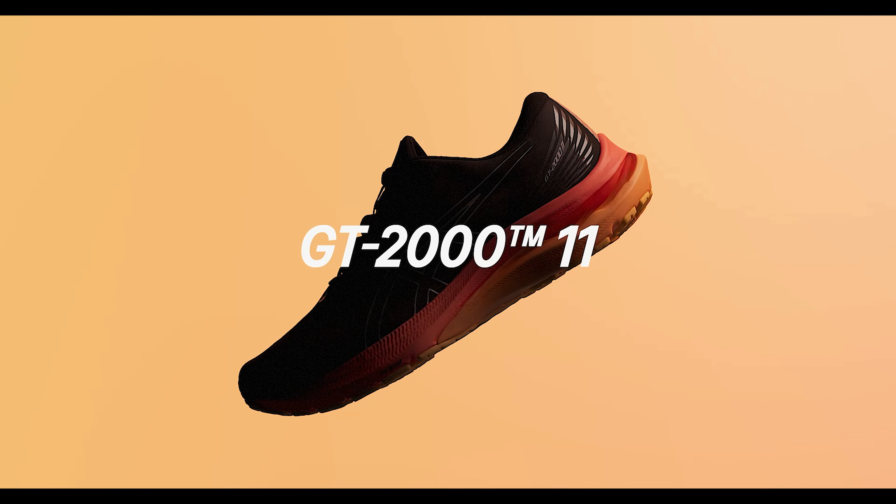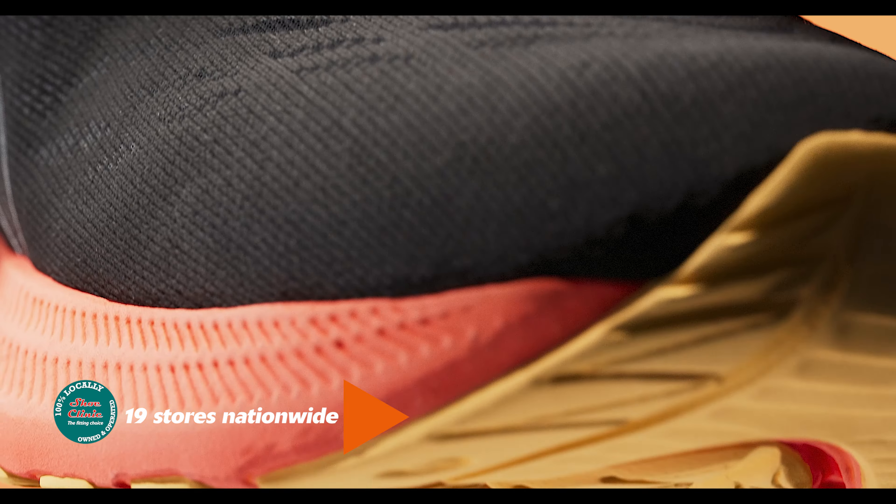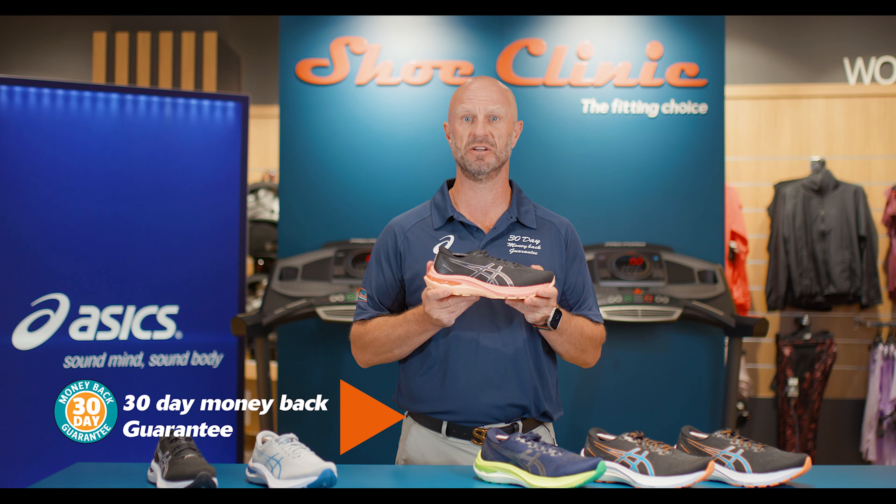So if the GT2000 version 11 sounds like you, come into one of our 19 stores nationwide and let one of our fantastic team help. Remember, any shoe from Shoe Clinic comes with your 30-day money-back guarantee.